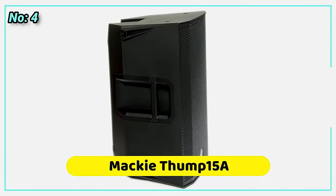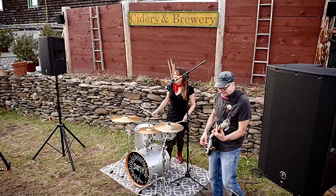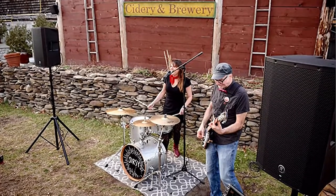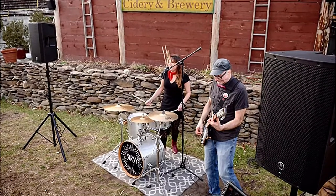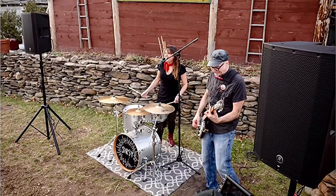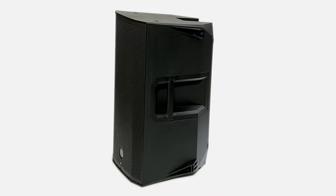At number 4 is the Mackie Thump 15A. Who would need a 15" woofer in a stage monitor? Actually, there are several musicians — such as drummers, bass players, keyboardists, DJs, and others. The Mackie Thump 15A fills this demand with its 15" LF driver that, in comparison to its smaller siblings, focuses low frequencies more effectively.